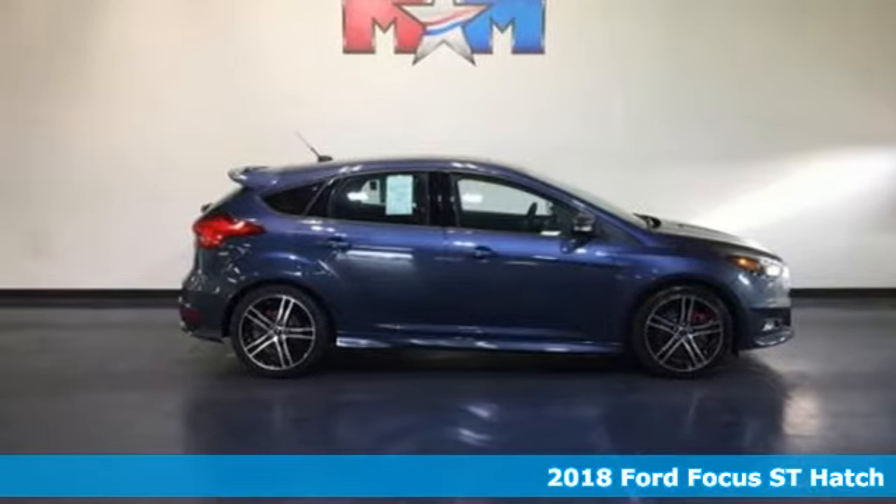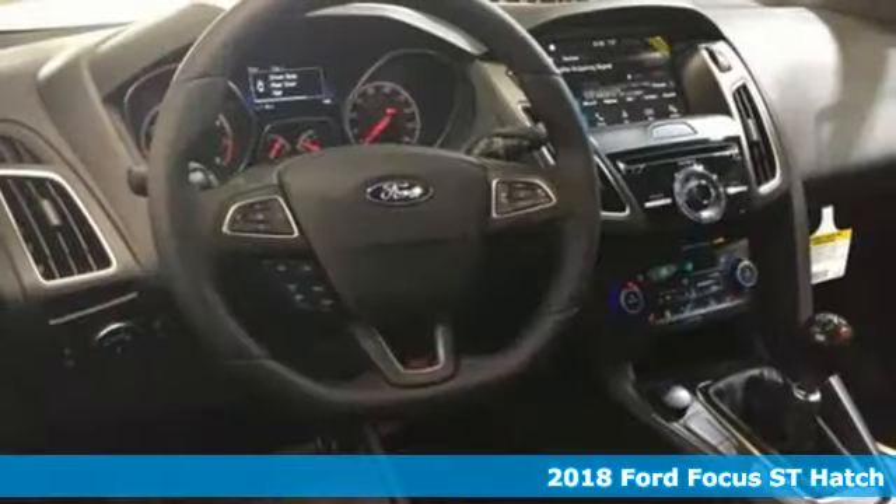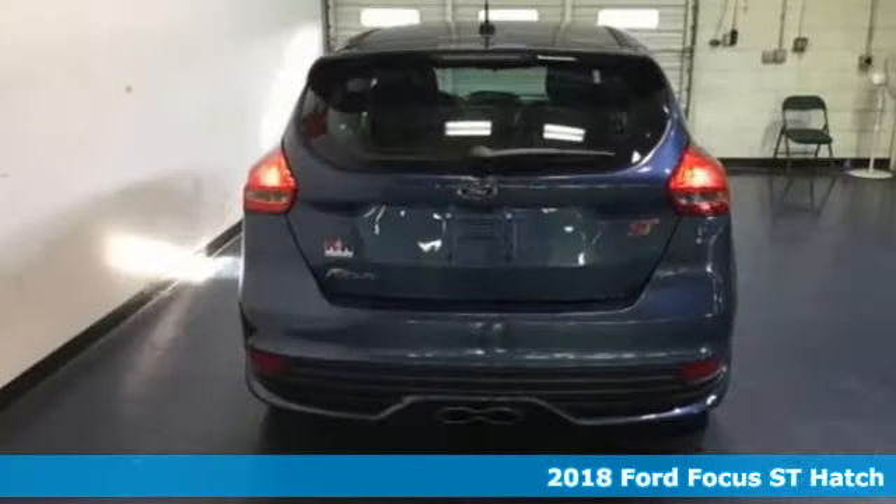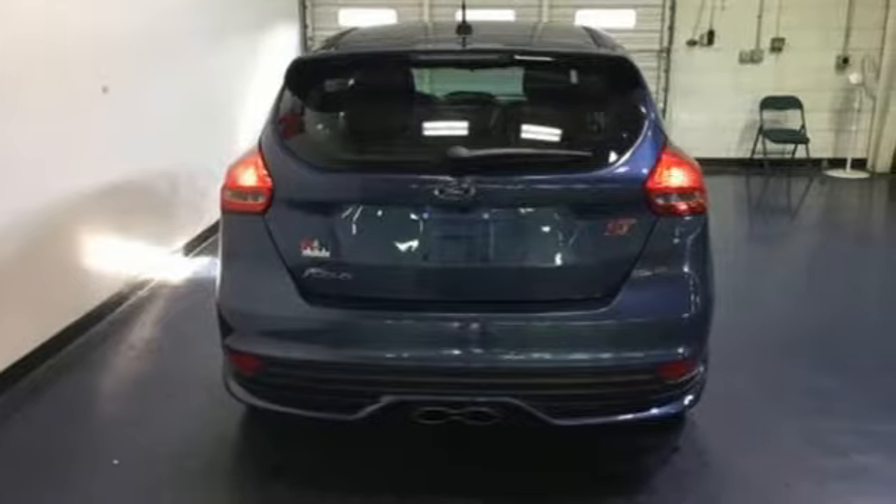Here's a 2018 Ford Focus. Grace the roads with a car that's as fun to drive as it is efficient. It comes with features you need, and better yet, want.